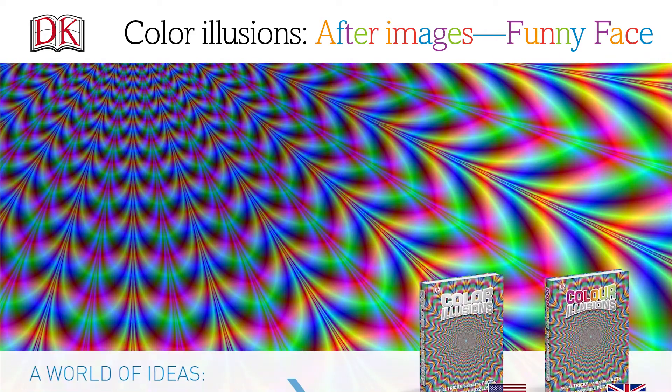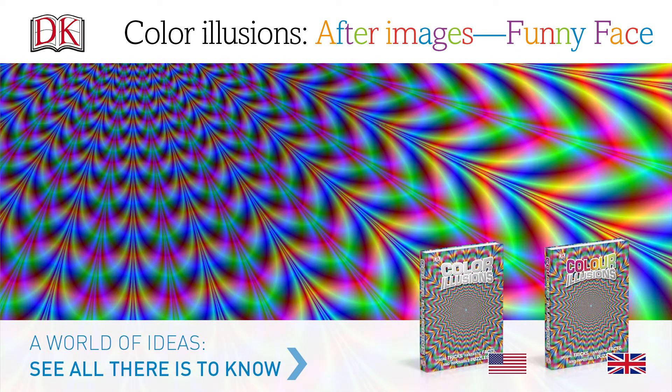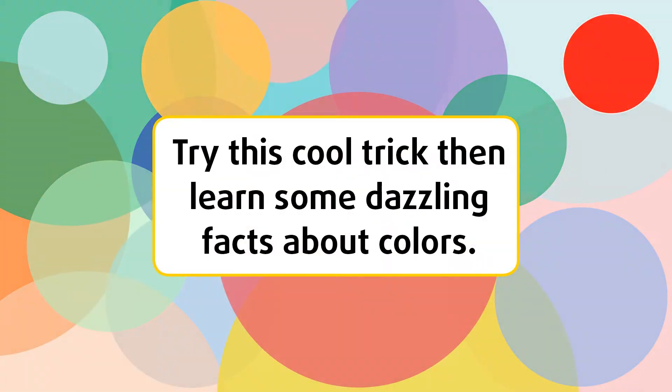Color illusions. After images. Funny face. Try this cool trick, then learn some dazzling facts about colors.